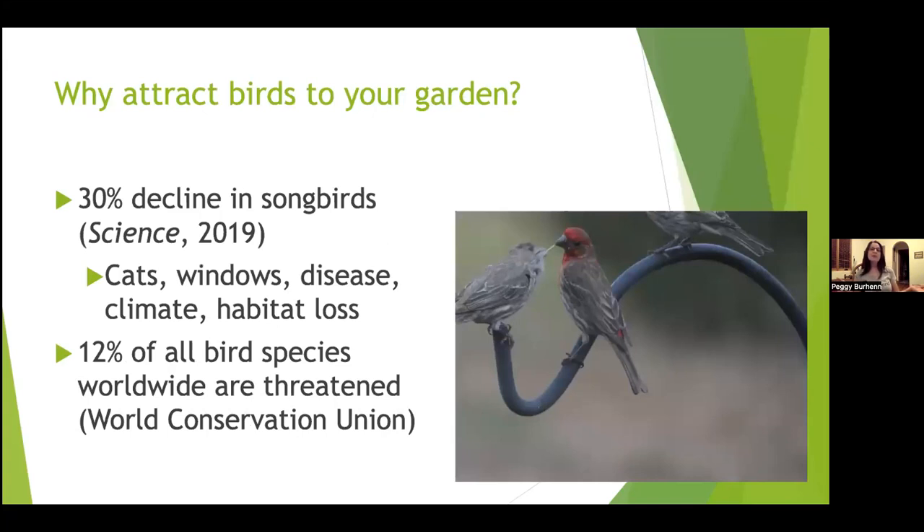Other reasons to attract birds: many of you have seen the study showing a 30% decline in songbirds. The major reasons are cats — predation by cats — window strikes, diseases, climate change, and habitat loss. The World Conservation Union says possibly up to 12% of all bird species are threatened. So we really want to help them.